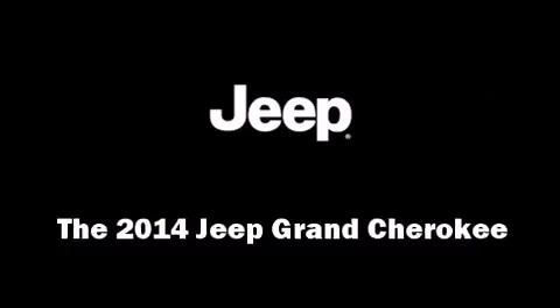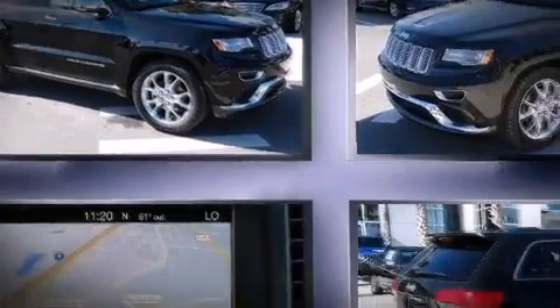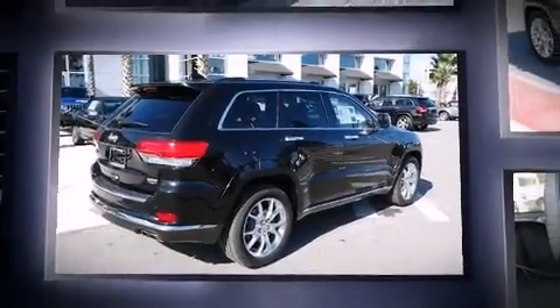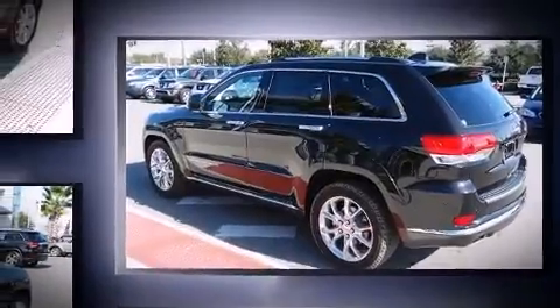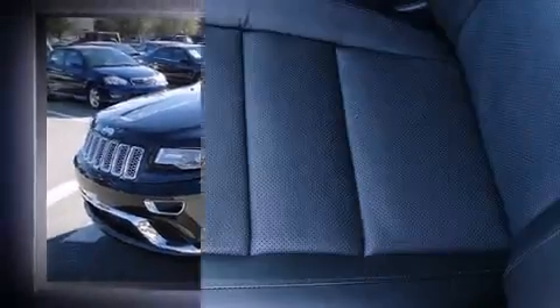The 2014 Jeep Grand Cherokee features an automatic transmission, rear wheel drive, and a refined six-cylinder engine. Top features include power front seats, voice-activated navigation, an automatic dimming rearview mirror, rain sensing wipers, blind spot sensor, and seat memory.